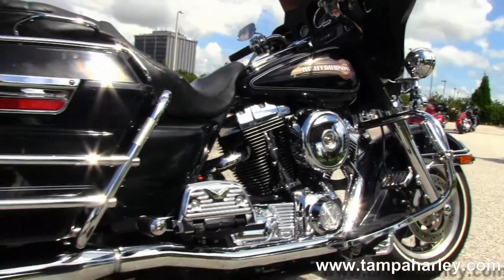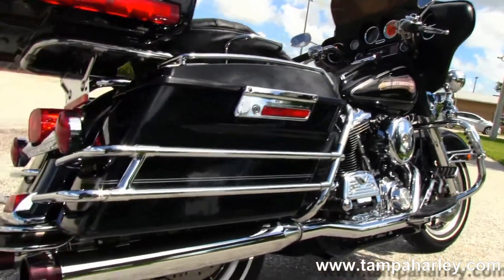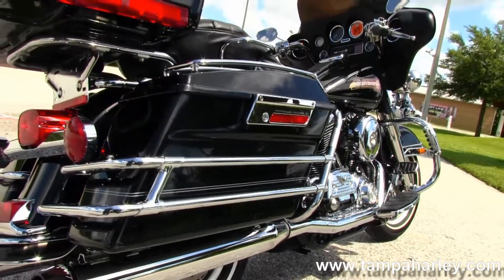Moving back to the rubber-mounted 88 cubic inch engine with 5-speed transmission, this bike has the upgraded Mikuni carburetor and a set of Rinehart True Dual exhausts.